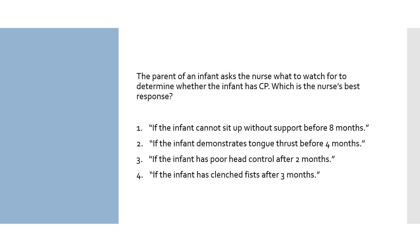Option 3: if the infant has poor head control after 2 months — it usually takes 3 months for an infant to gain good head control. Option 4: if the infant has clenched fists after 3 months — clenched fists after 3 months of age could be a sign of CP. So number 4 is our correct answer. It is the only example of an abnormal milestone.